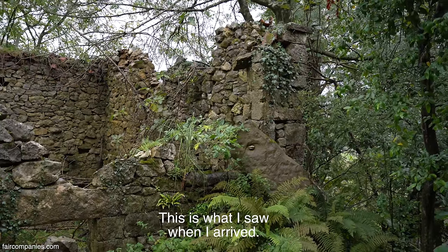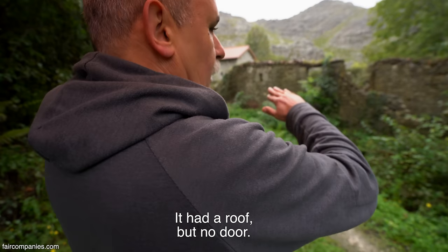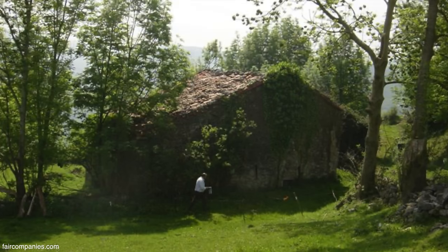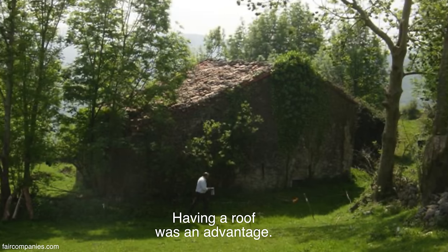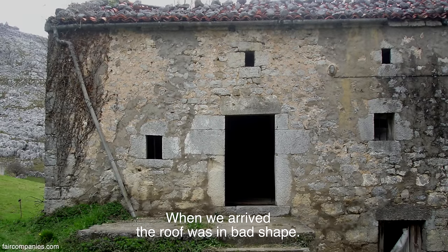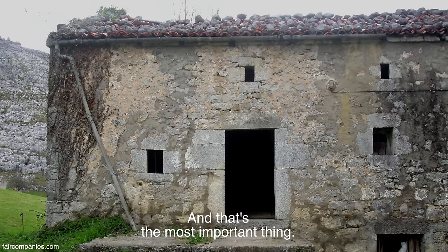Esto es lo que yo vi cuando llegué. Un poco mejor que esta — tenía tejado, pero estaba sin puerta. Es verdad que el tener tejado era una ventaja. Estaba a punto de cambiar, porque cuando llegamos el techo estaba muy deteriorado. Lo más importante de una cabaña es que se mantenga el tejado.